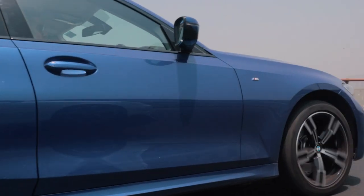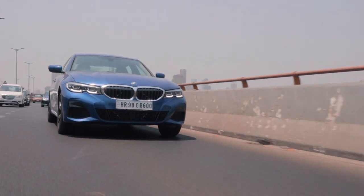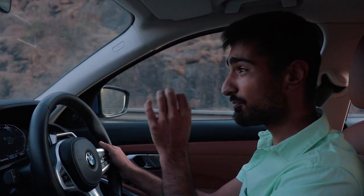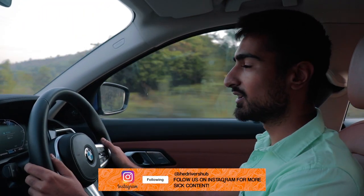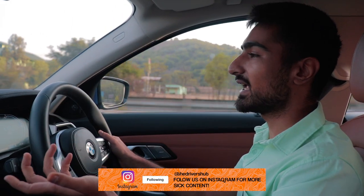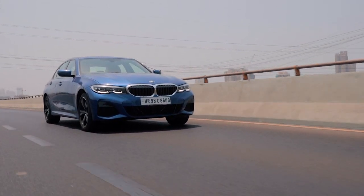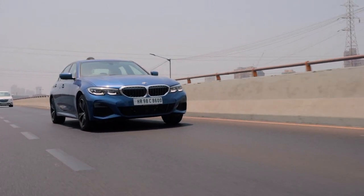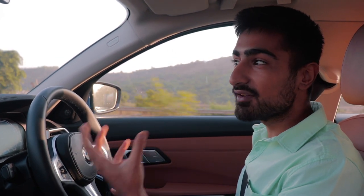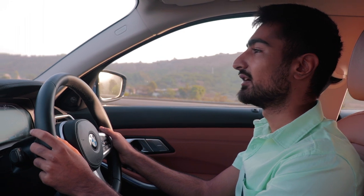It grips quite well — it's on Michelin Pilot Sport 4s and the suspension sticks to the road pretty well. But there is one problem and that's body roll. The car loves to be at about a 45-degree angle while you're taking a corner, and that's okay because it's not meant for it. BMWs were meant about sheer driving pleasure, and this doesn't give you that exhilarating feeling that any other BMW would — that is not a grand limousine.